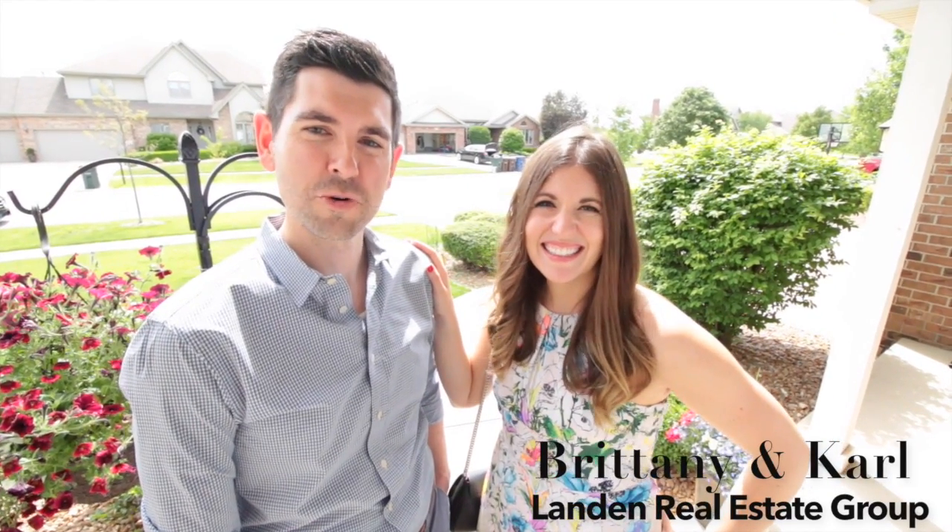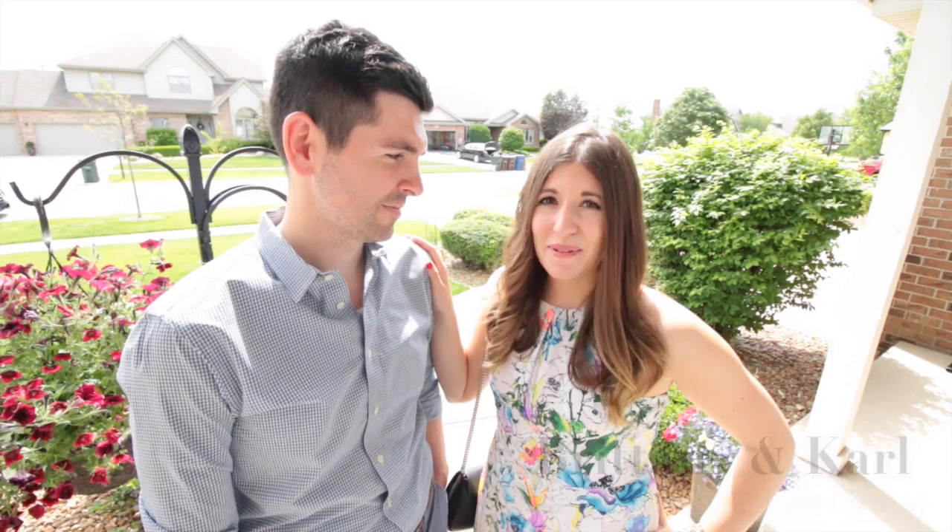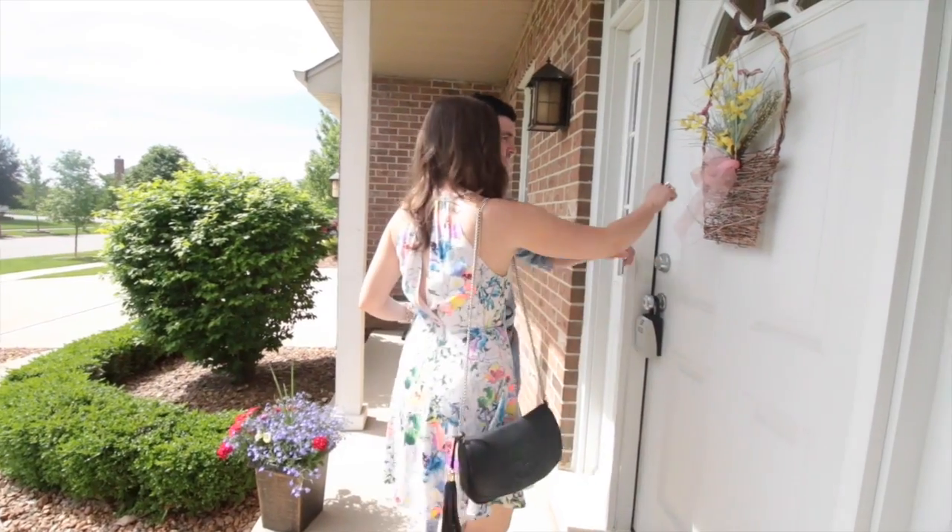Hi, I'm Brittany, and I'm Carl, and we're here today at New Lennings. This beautiful home features four bedrooms, three and a half baths, and a gorgeous finished basement. Let's go check it out — you're going to love it.